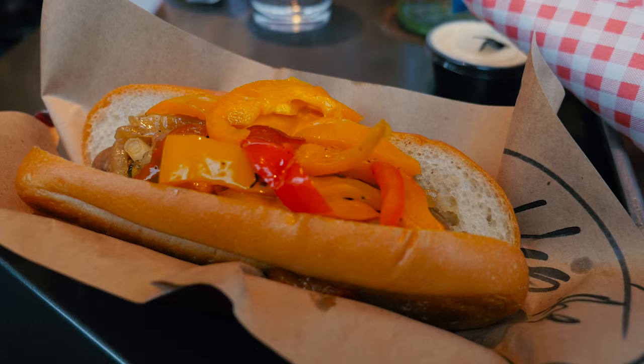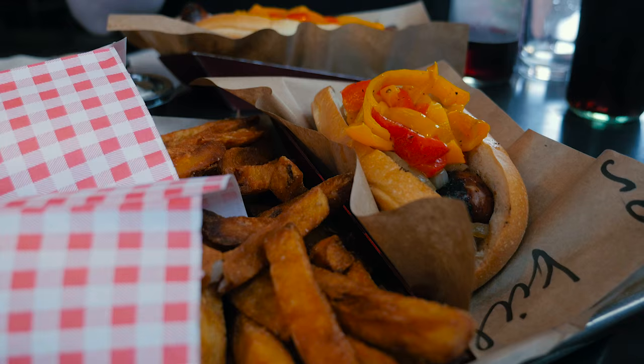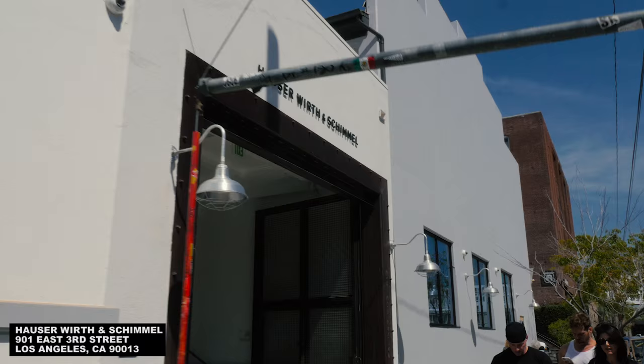We then fueled up at Wurstkuche, which serves gourmet hot dogs and sausages and super crispy fries with many non-ketchup sauces in a beer hall type atmosphere. It was crazy good.